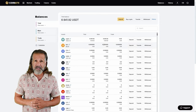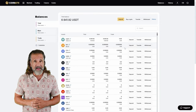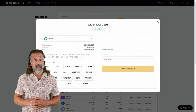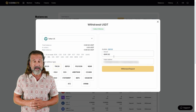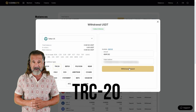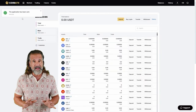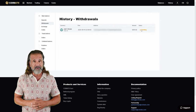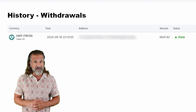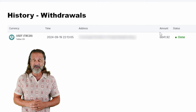Now let's withdraw the profit to a wallet — I'll be withdrawing mine back to Binance. Go to the withdraw funds tab, enter your wallet address. Head back to Binance, locate the deposit tab, and for faster processing, choose USDT TRC20. Then return to Coinats, input the Binance wallet address, specify the amount — $6,840 in my case — click withdraw funds, and the money will be transferred to your Binance balance.